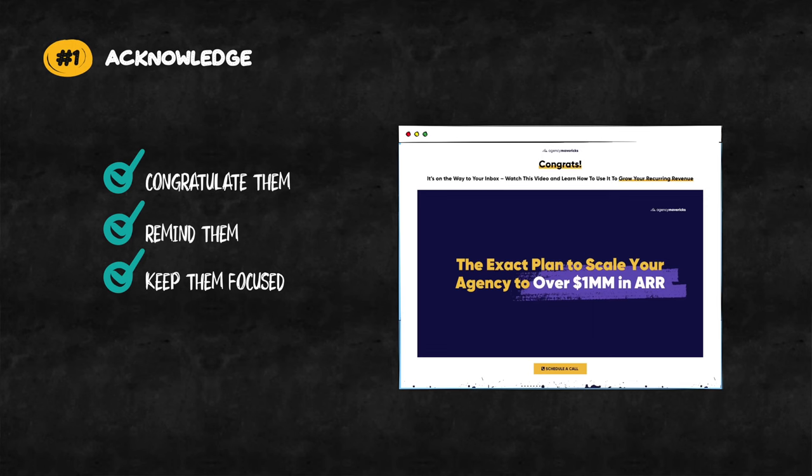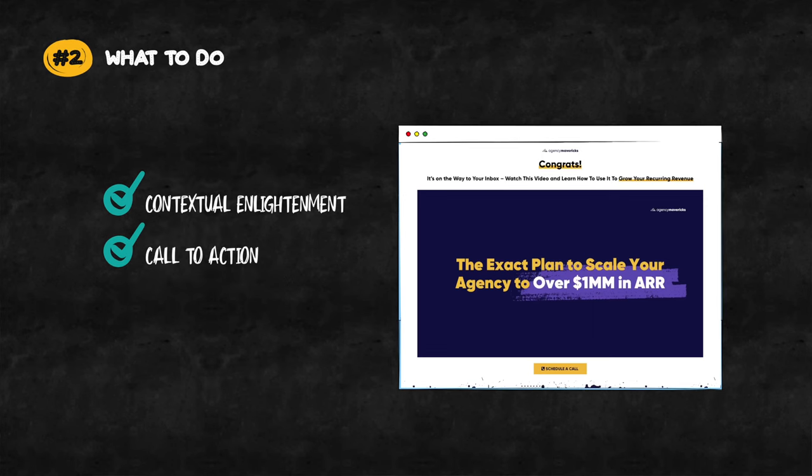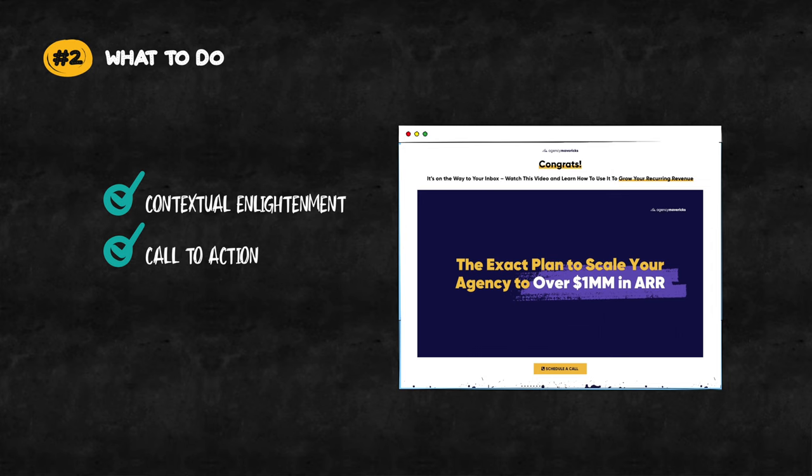So to recap, the three simple ingredients for the ultimate thank you page for your digital agency are: one, acknowledge your prospect and the action they have just taken; two, provide contextual enlightenment and a call to action to schedule a call; and three, build trust through borrowed credibility and social proof. Now don't be lazy here. I know this sounds like work, and it is. But if you do this once, your thank you page will become an evergreen asset that will serve you for years to come.